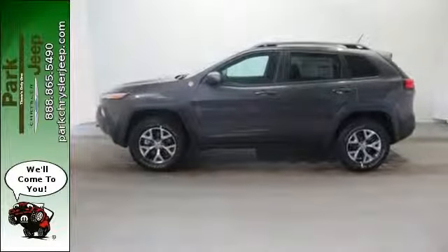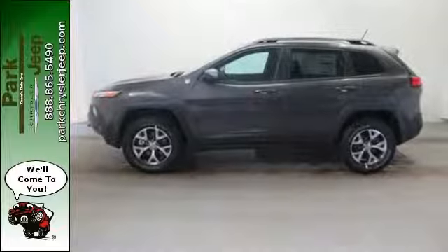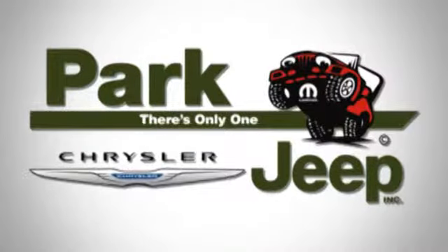Go out and explore. This Cherokee is ready for a test drive. Discover Park Chrysler Jeep today.